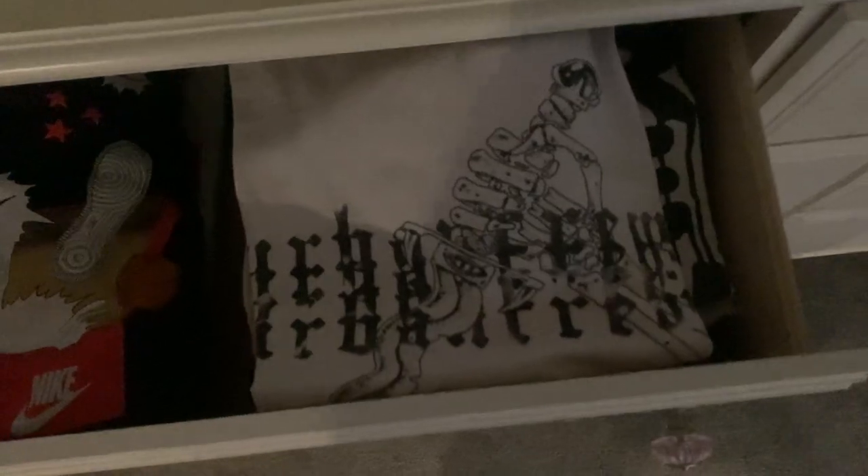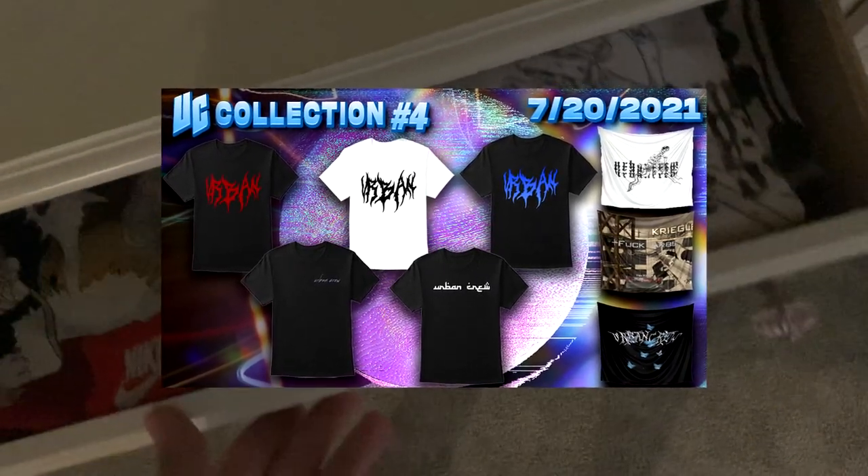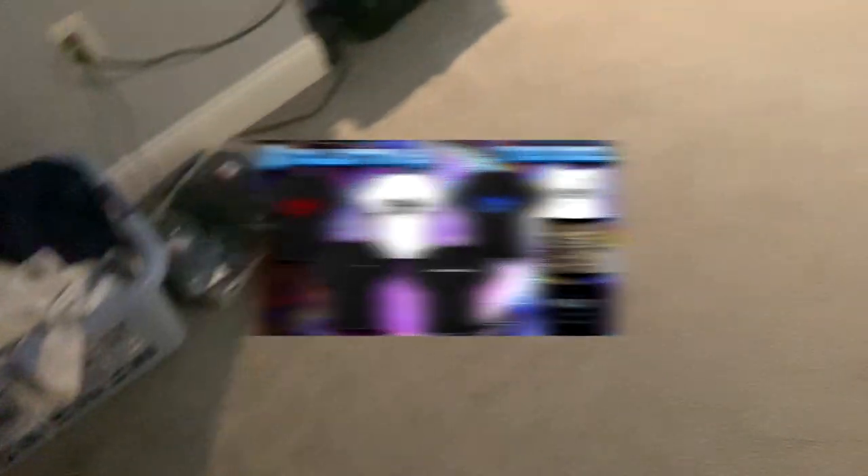We got the dirty laundry over here and the clean laundry in here. On top we got that UC merch. If you guys don't know, we're actually coming out with a new merch collection — it'll be our merch collection number four. If I remember, I'll throw the designs on the screen, but if not, I'll put the tweet in the description. That's coming out 7/20, so July 20th — be on the lookout for that. But we're not going to the setup just yet, let me show you guys the rest of the room.